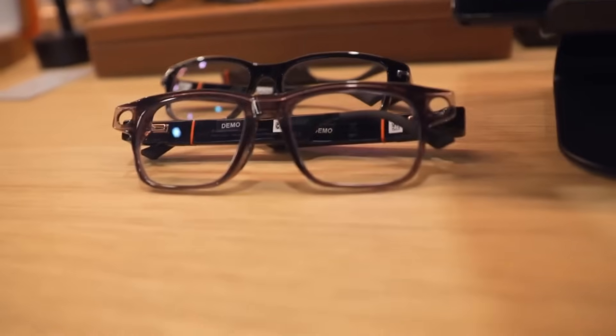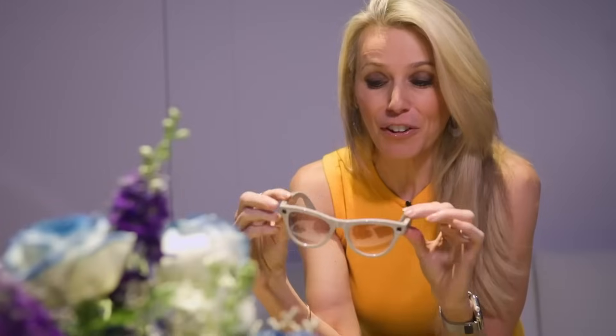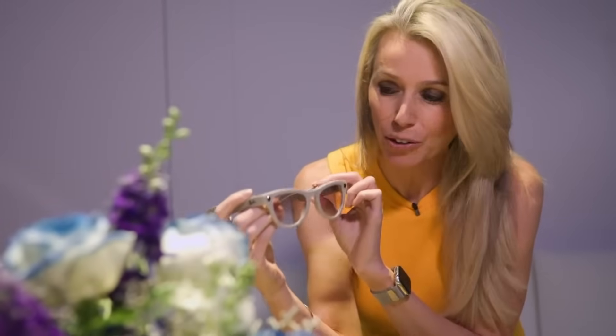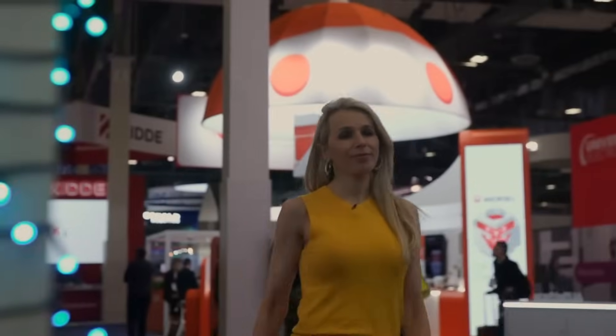From receiving messages and making calls to navigating streets or translating languages on the fly, smart glasses are creating a seamless bridge between physical and digital life. As the technology matures, these wearable devices are poised to become essential tools for communication, productivity, and augmented everyday experiences.